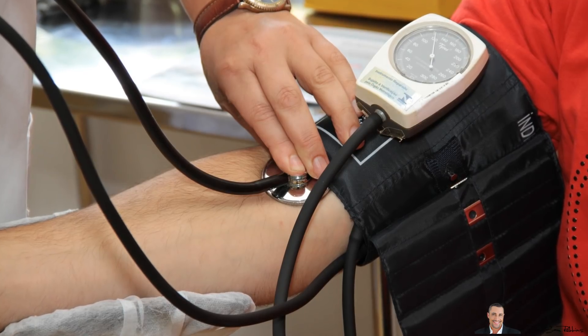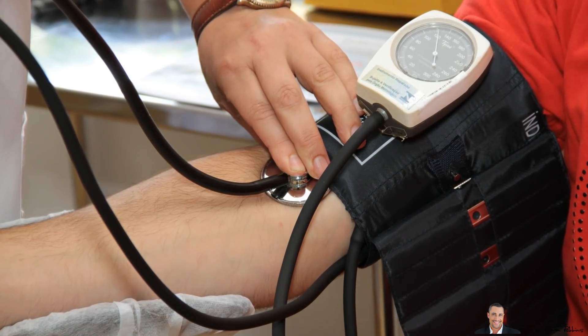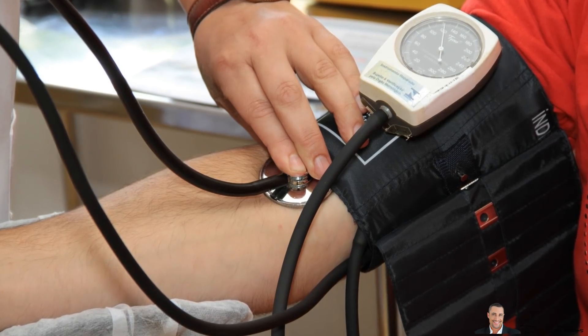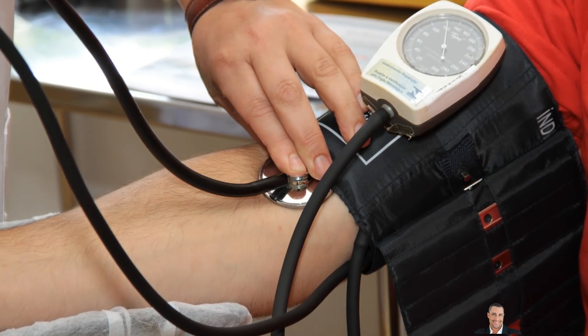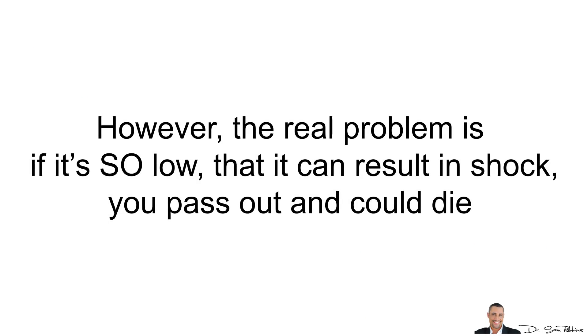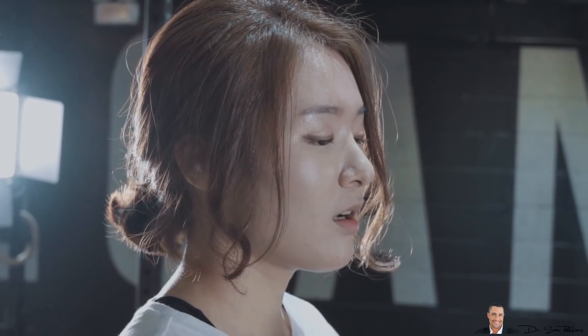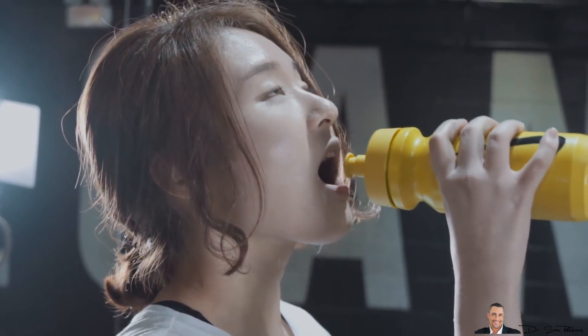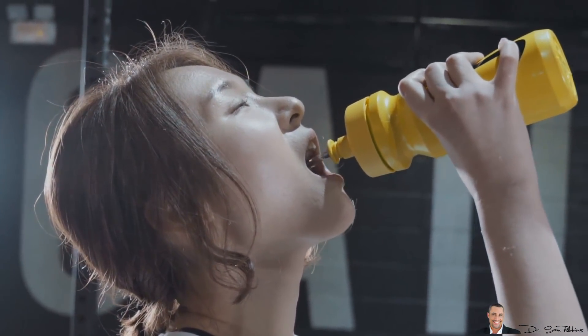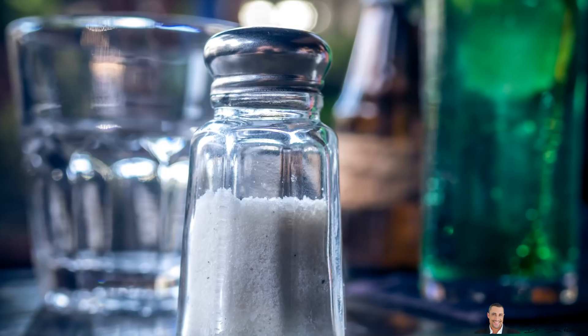In summary, I would rather your blood pressure be more on the low side than high. In fact, you'll actually live longer with lower blood pressure than higher blood pressure. However, the real problem is if it's so low that it can result in shock or you pass out and thus you can die — but this is rare. Simply make sure you drink more water, keep your blood pressure stable, and have some extra minerals in your diet.